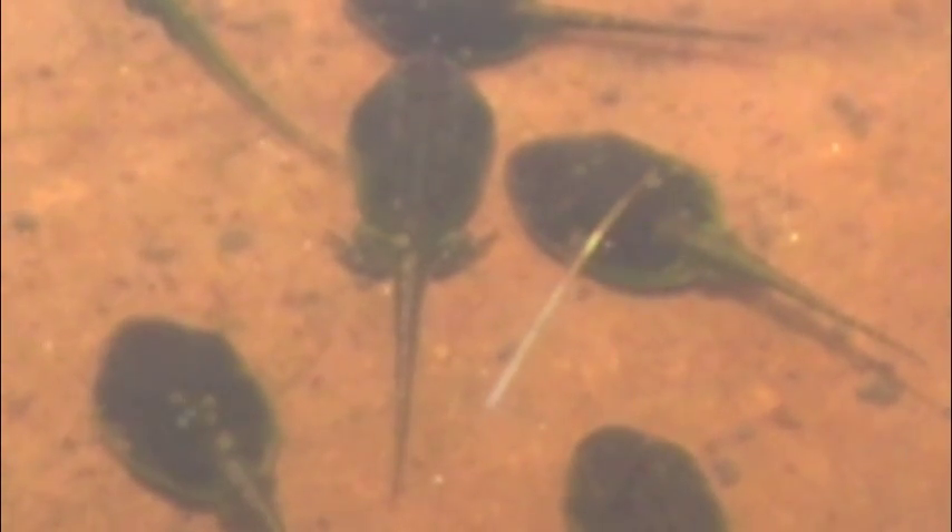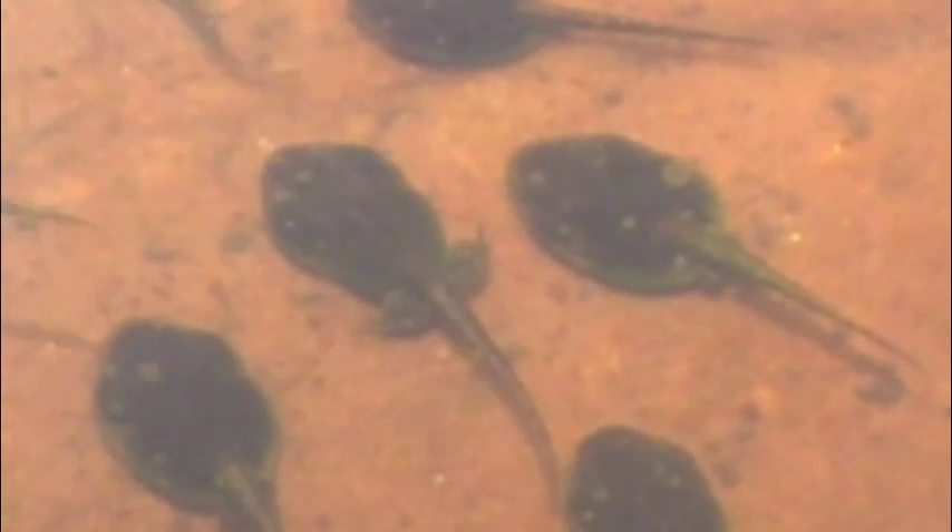A week later, there are tadpoles of all different stages of development, from no legs to very well developed legs. You're also seeing that the tadpoles with the most developed legs are starting to turn the mottled gray of the adult toads.